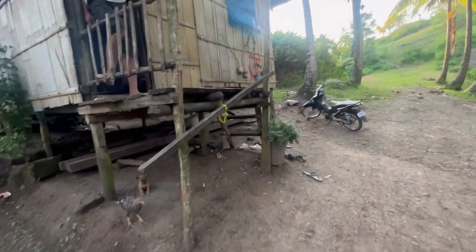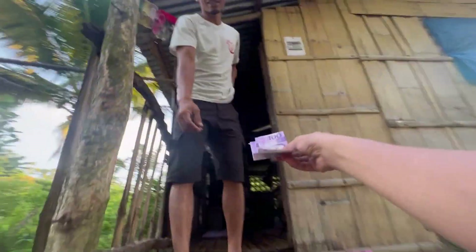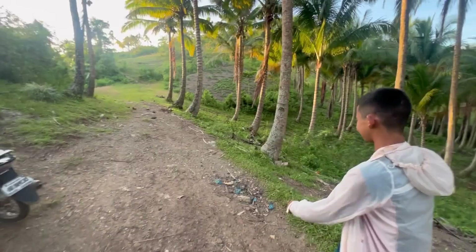Dito na eh. 100? Dalawa kami kuya. 116 lang. Isapan nila. Libre sa kanya. Okay.